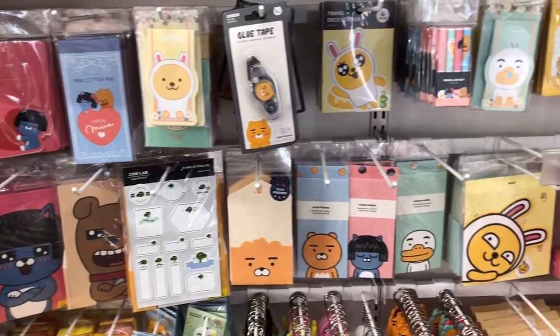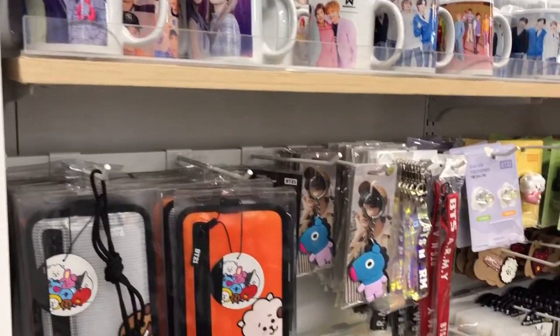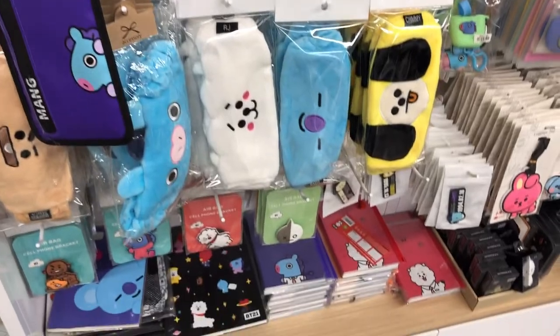After lunch, I actually went to this K-pop store that was also in the same plaza. As you can see, they sell a variety of products here that were super cute.